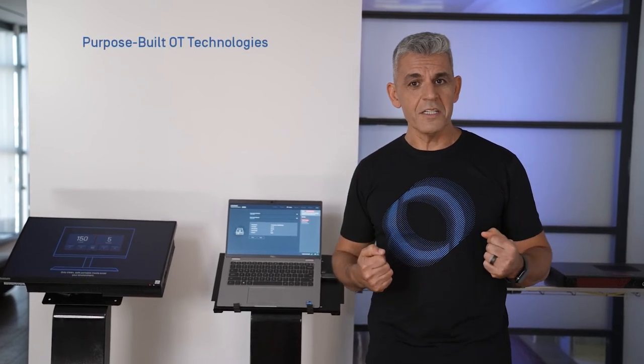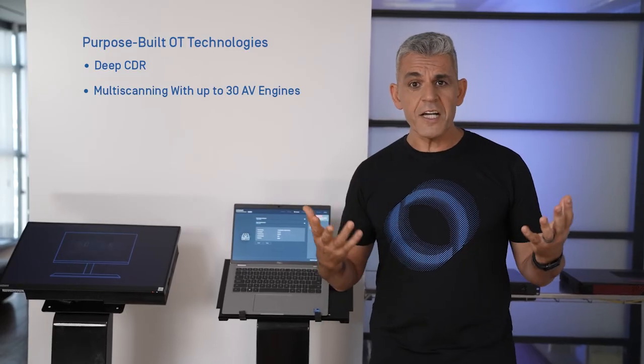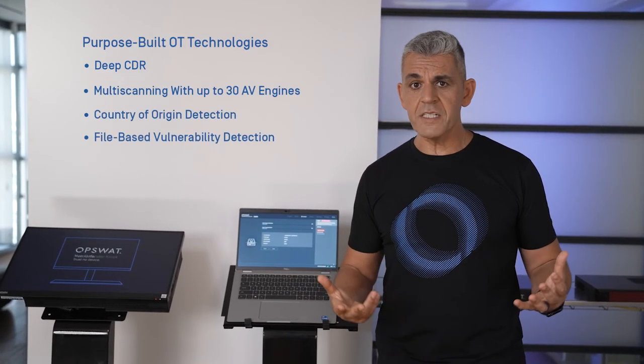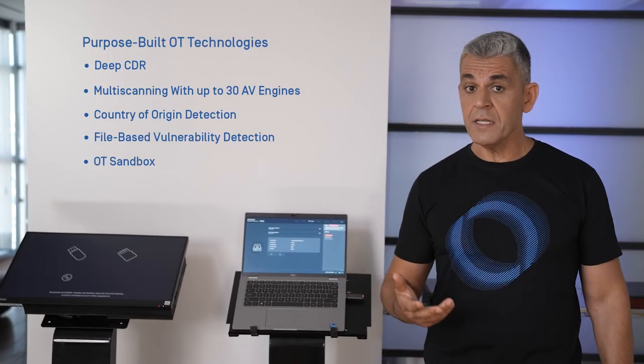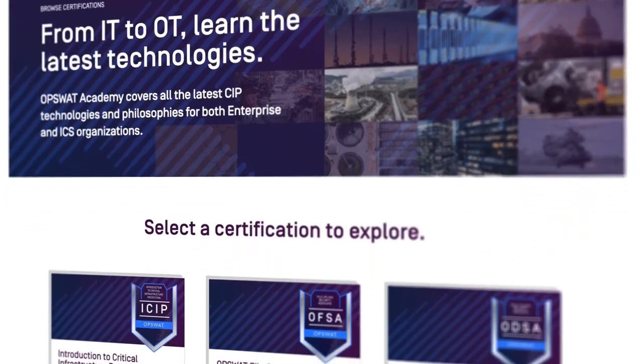All of our products are powered by purposely built OT technology, such as our DeepCDR, multi-scanning with more than 30 antivirus engines, country of origin, automation, OT and file vaults for mobility, OT sandbox, and many others. You can train and certify your OT and ICS workforce with our online training, Opswat Academy. Thank you guys for watching.